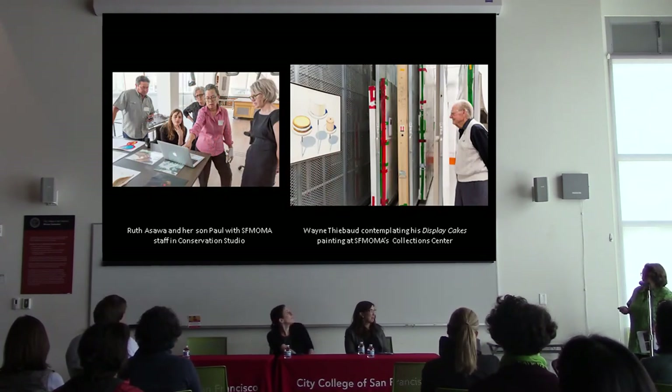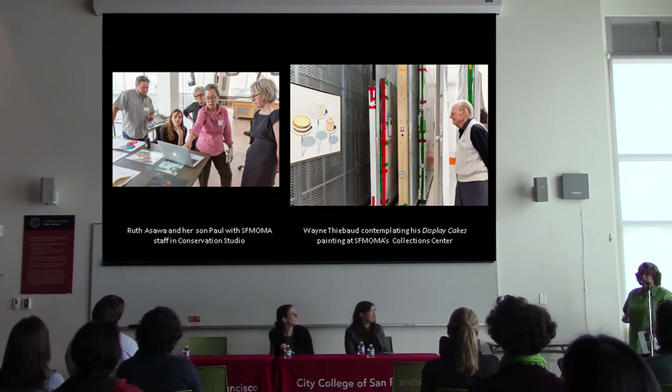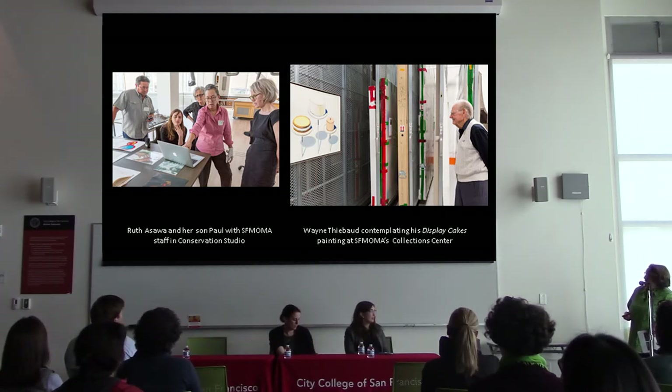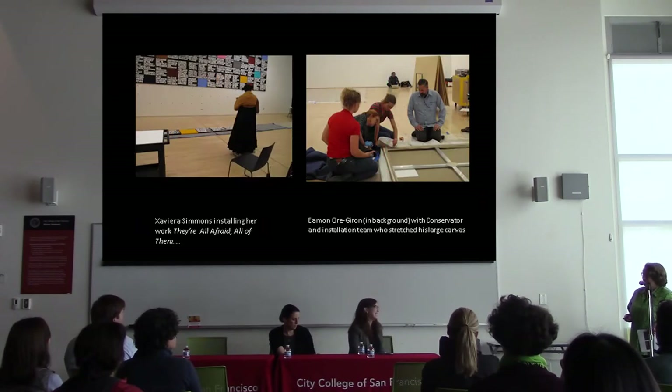This is Ruth Asawa's daughter and son Paul — they came and shared their mother's materials, sketchbooks, and techniques with us in the studio. And Wayne Thiebaud came recently and organized his own show of works that he collected in his late 90s. He ran rings around everyone that day — it was a wonderful experience.